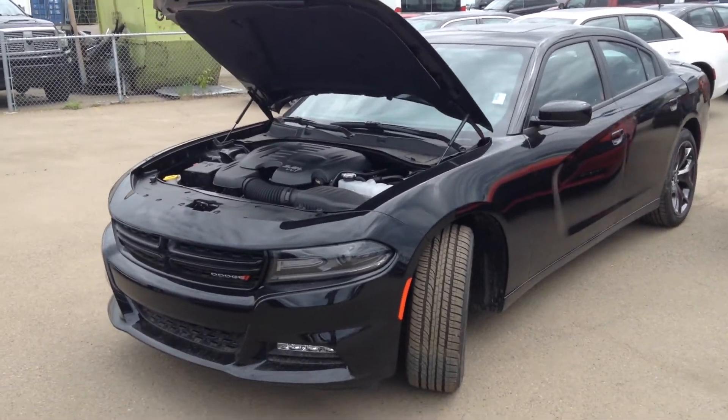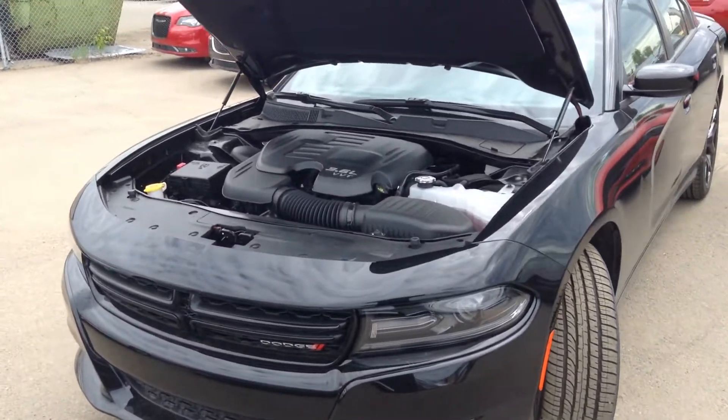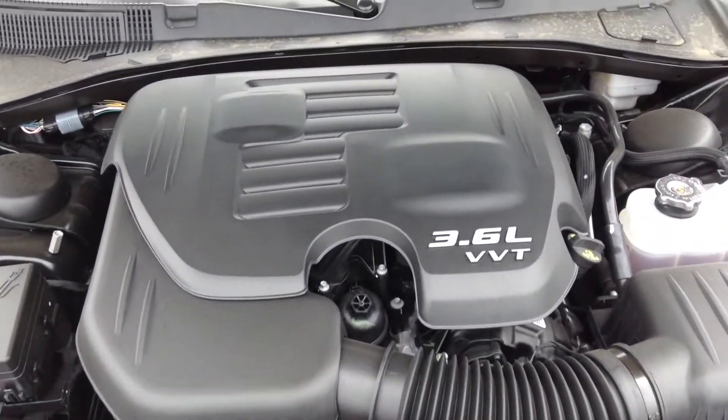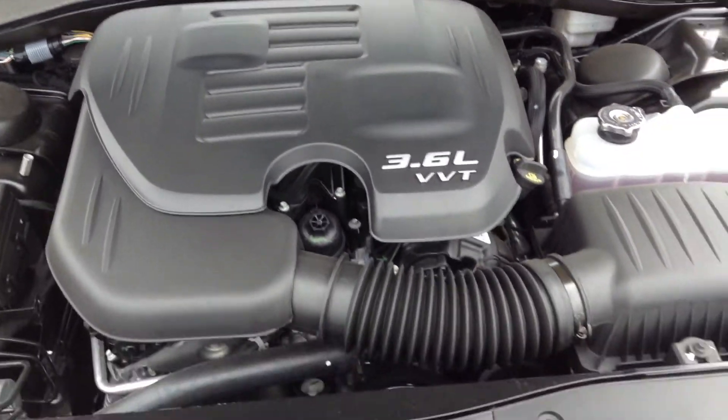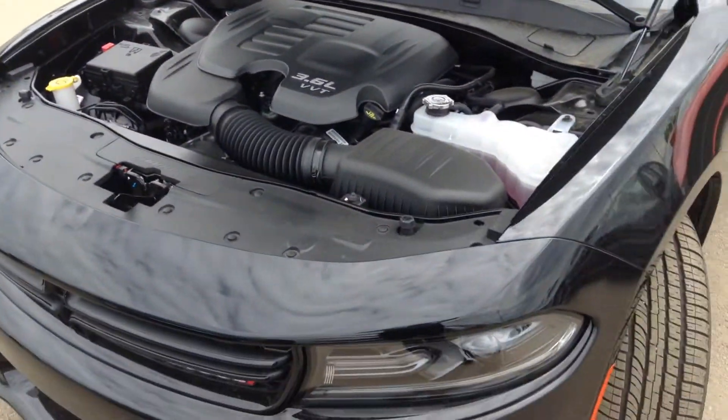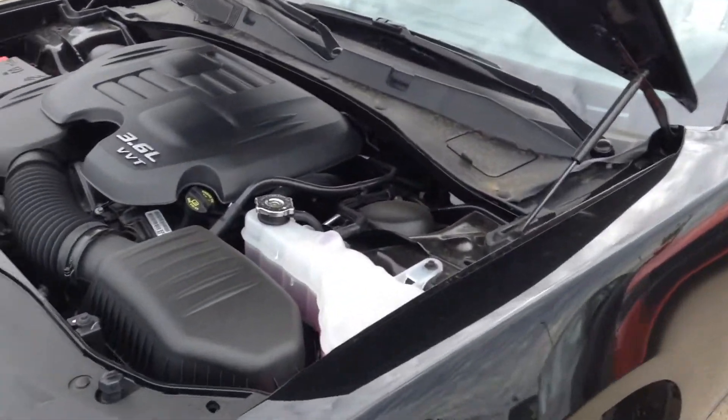Hi Caroline, this is Adam from Londonderry Dodge showing you the Rally Charger. This is our 3.6 liter V6 engine, 283 horsepower, gets great fuel economy, and has won Motor Trend's Engine of the Year three years in a row now.